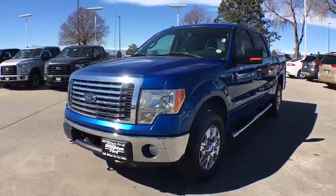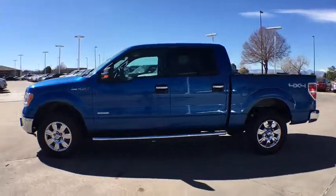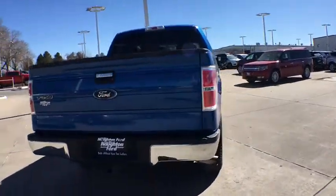2011 Ford F-150. A Ford F-150 knows how to handle any situation. It's built to follow orders. No whining. This vehicle has less than 75,000 miles.